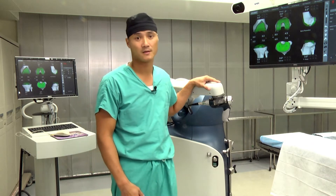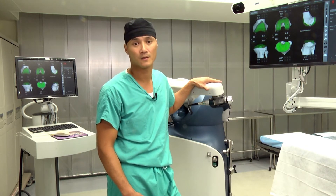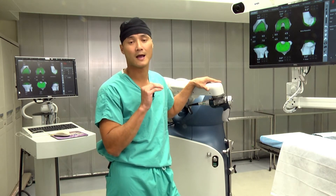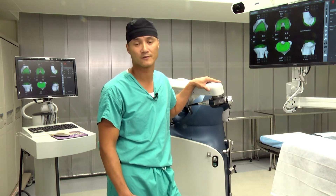What's revolutionized this surgery is the introduction of robotically assisted technology. This allows us to perform a surgery with the most accuracy, precision, and reproducibility, which helps our patients return to their normal lifestyles.